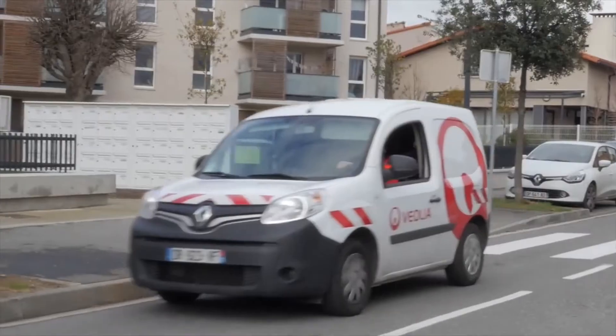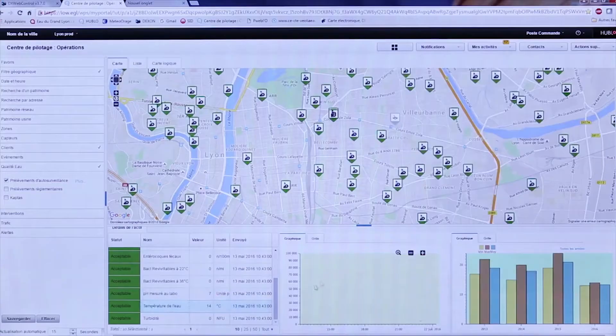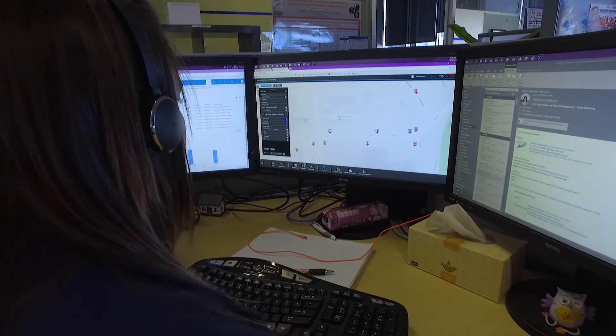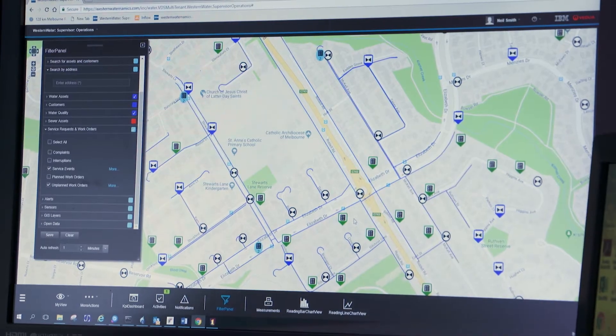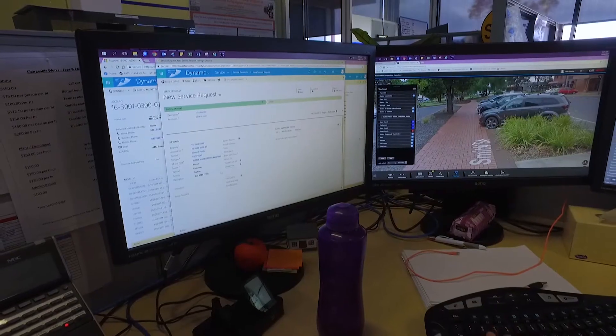It is a data management system that combines Veolia's international experience in water services and IBM's integrated operations and analytics platform. The result is a dynamic map-based dashboard that provides a single view of assets, customers and real-time data to enable better problem solving and improved customer service.